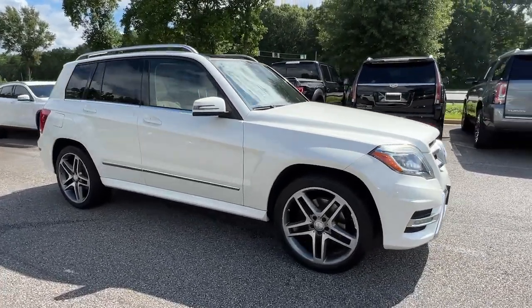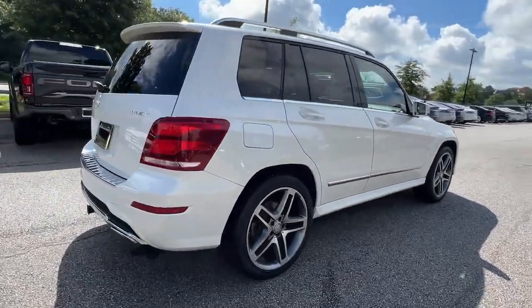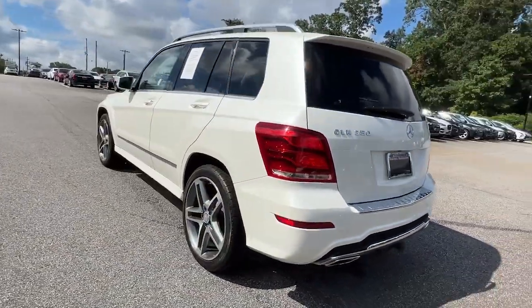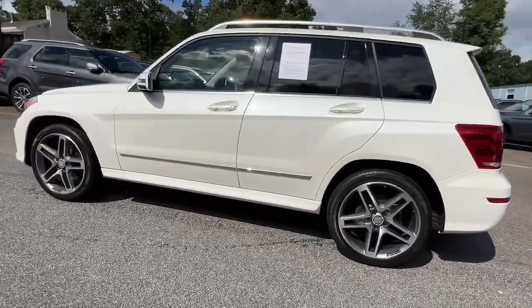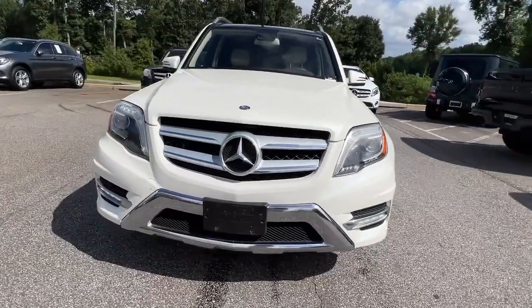Take a moment to check out the 2014 Mercedes-Benz GLK-Class. This vehicle is an outstanding buy with fewer than 90,000 miles on the odometer. This superlative GLK-Class delivers unrivaled build quality, premium luxury and muscular performance.